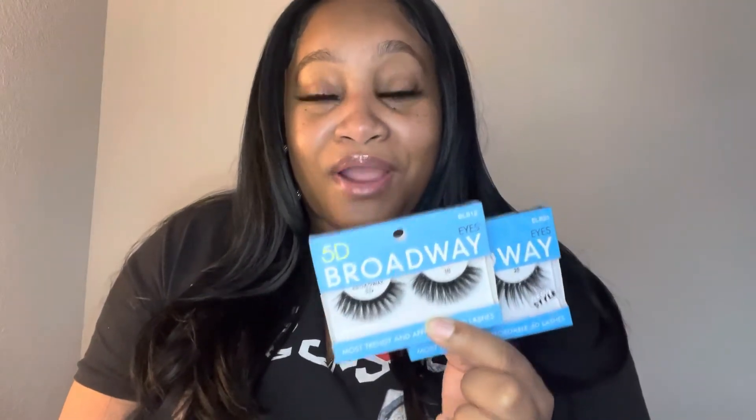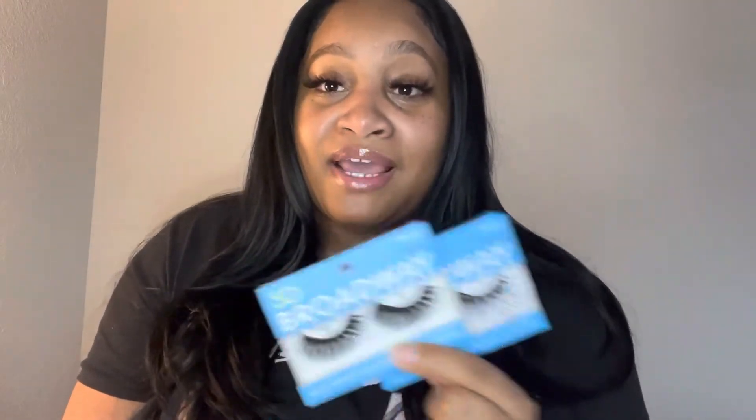Oh my God, I love them — look how they look. Y'all, like them bomb. I was feeling myself, y'all. I love my lashes. That wasn't so bad putting on them lashes, right? Plus, they make my eyes pop. They're kind of flirty too — I like that. Now I'm just telling y'all where to go get some bomb lashes from. They're probably in every little local beauty supply store around in your city. Kiss Broadway 5D Lashes — they the bomb.com.